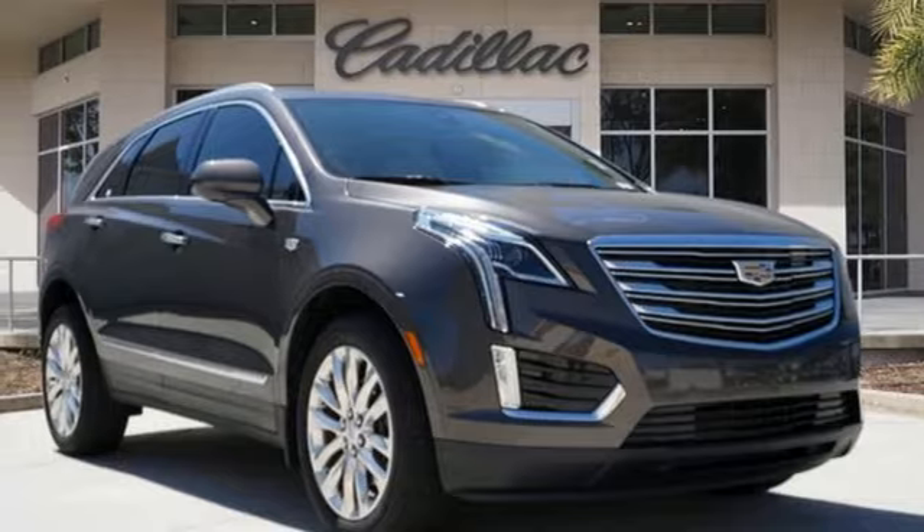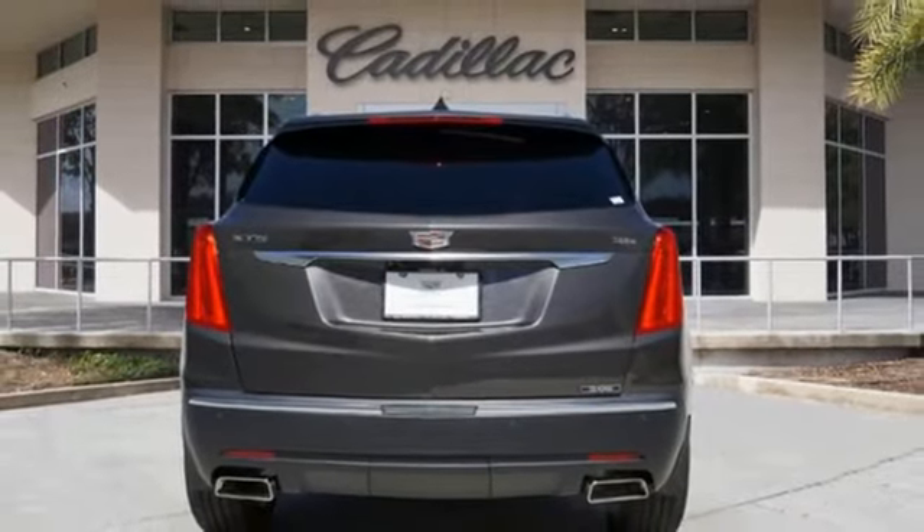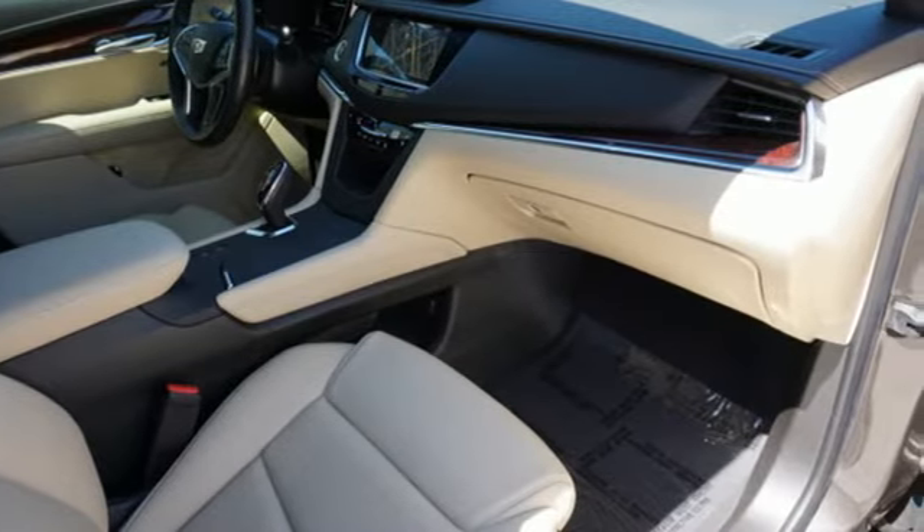Heated and ventilated leather bucket seats. Auto-dimming rear view mirror. Smart device navigation. Wi-Fi hotspot. Dual zone climate control. Front and rear parking sensors. And V6 engine.